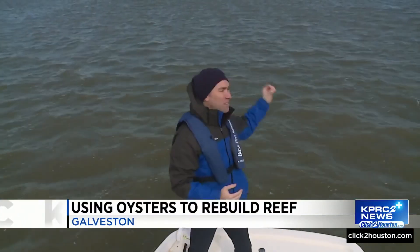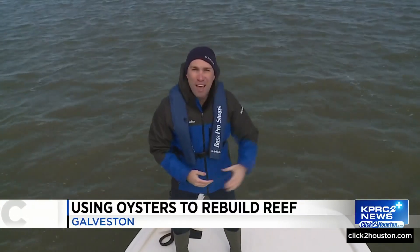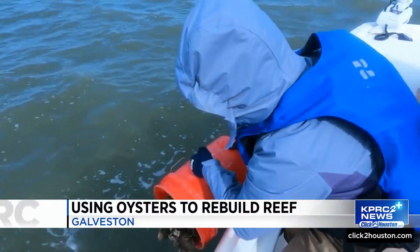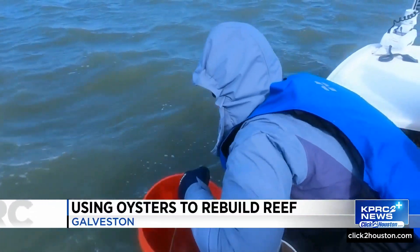This is one of five sites where oyster restoration takes place. We are in Dickinson Bay. This effort is approximately two and a half acres. Once clean and cured, oyster shells are brought back to the bay, where they build and restore oyster beds to strengthen oyster populations and reduce coastal erosion.